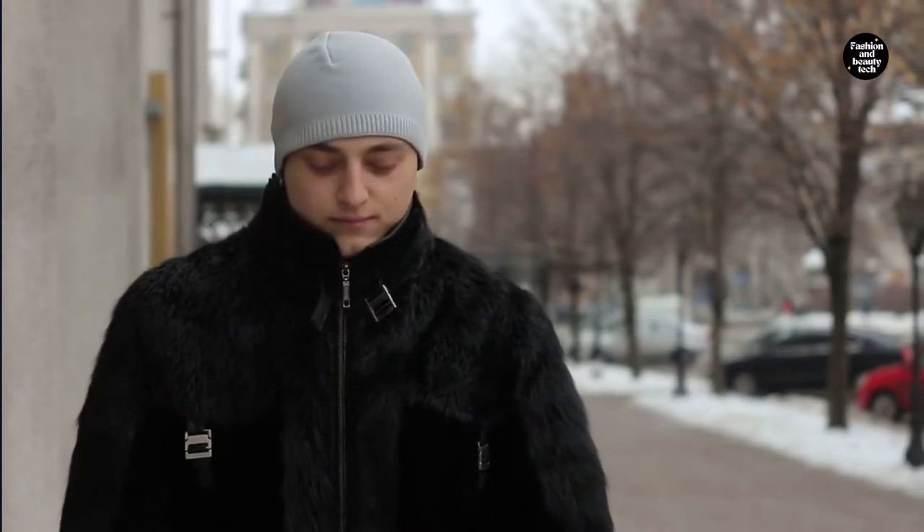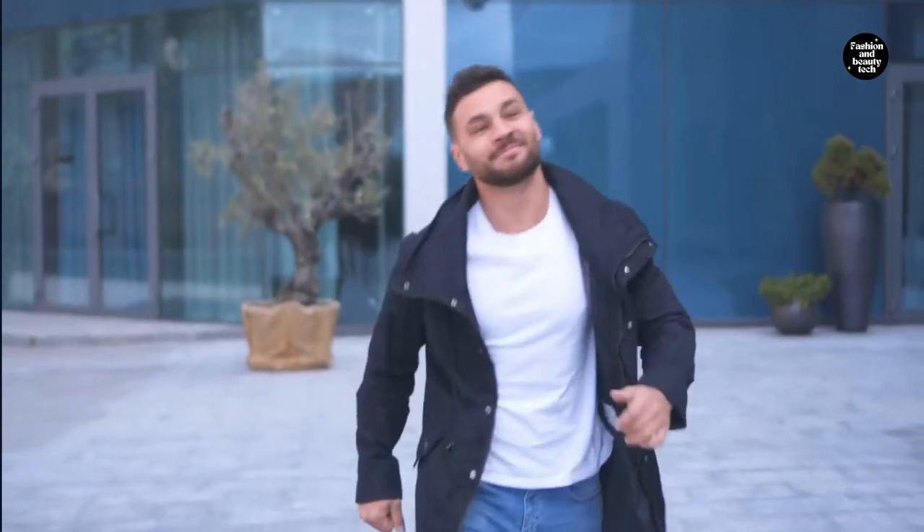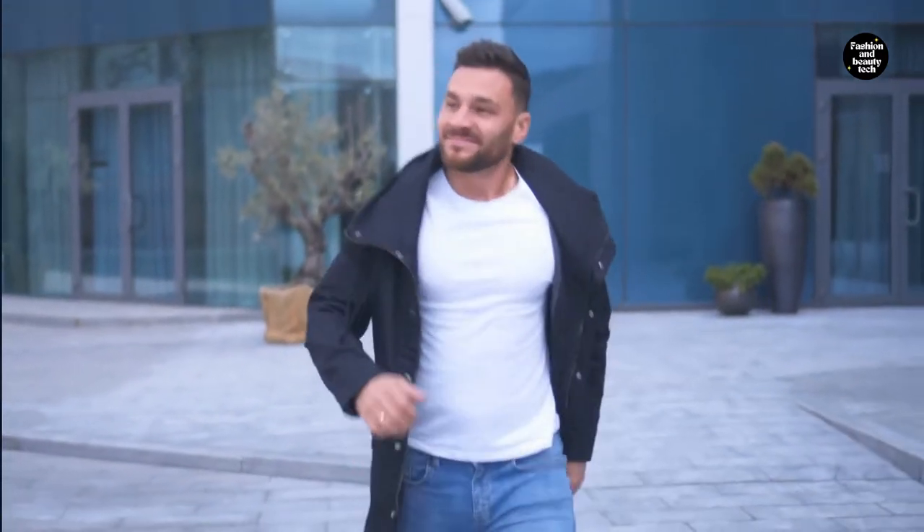Hello guys, welcome to Fashion and Beauty Tech. Today we have layer up with these 5 spring pieces. It may seem counter intuitive, but you should still consider adding layers with the changing weather. Maybe you'll need to change between looking summer appropriate to winter appropriate depending on the time of year, or vice versa. While winter is still in full swing, the warmer months are just around the corner.